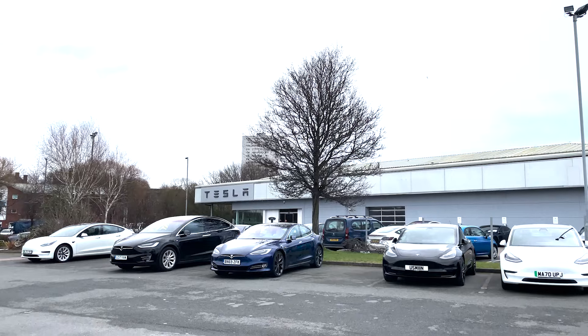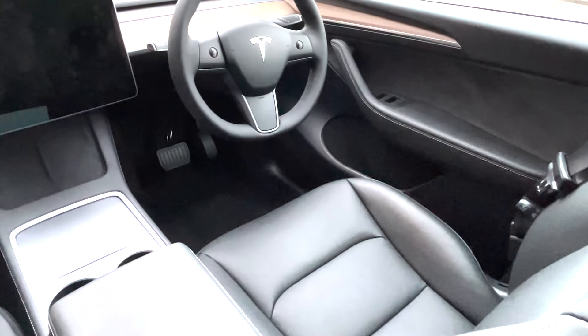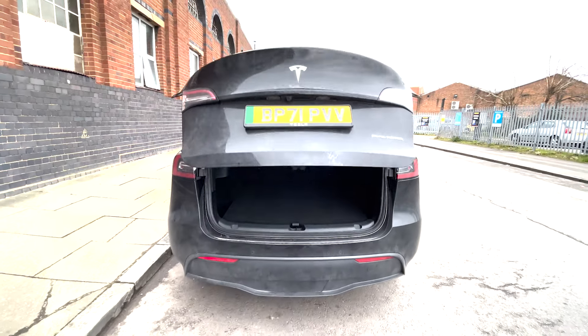I test rode the UK Model Y this week, so I thought I'd share my experience with you in case you're thinking of doing the same. And even though I'm used to my Model 3, the Model Y still threw up some surprises for me.